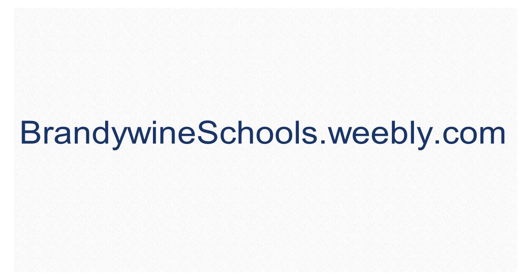To learn more about the District Success Plan, you can go to brandywineschools.weebly.com.